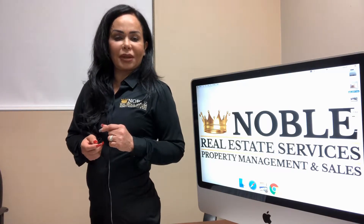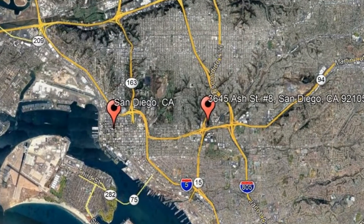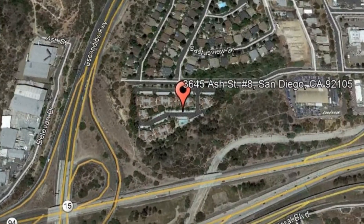Check out this available property and make it yours today. 3645 Ash Street, number 8, San Diego, California.